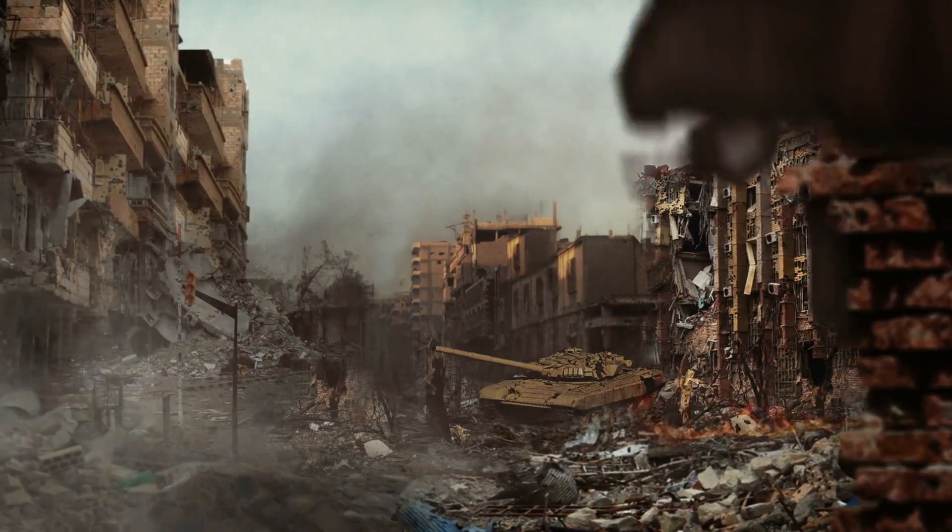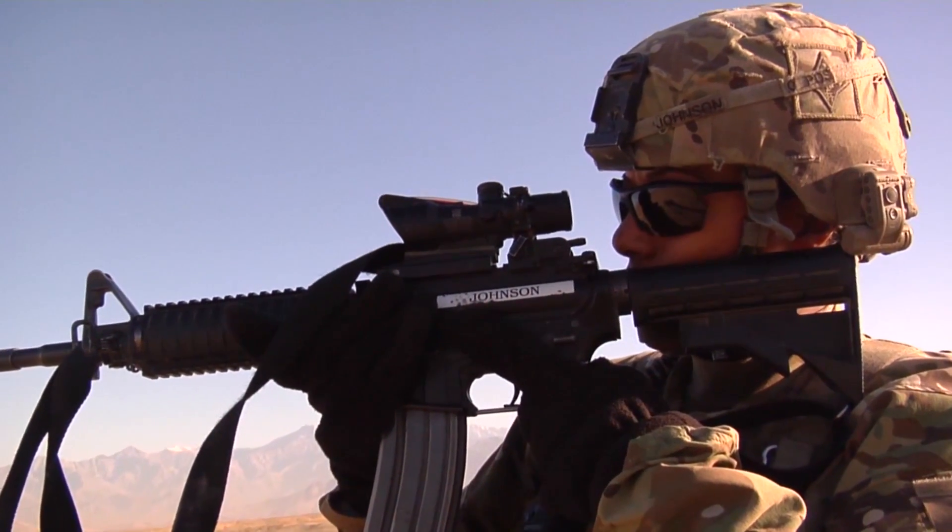From a tractor beam to a zombie gun, here are 10 Sci-Fi Weapons That Actually Exist.